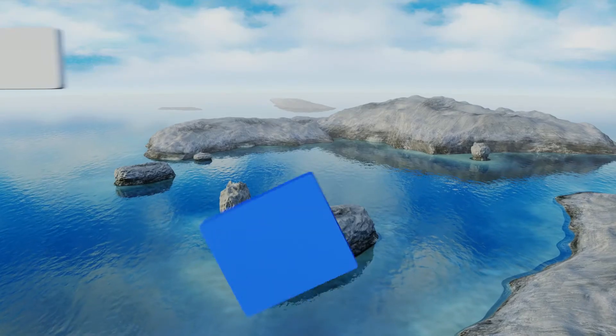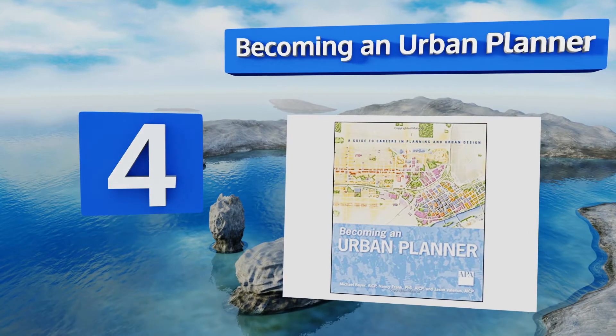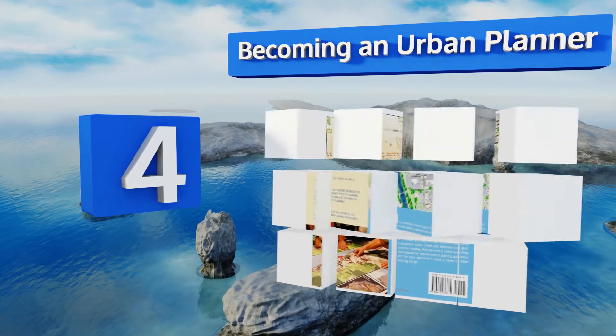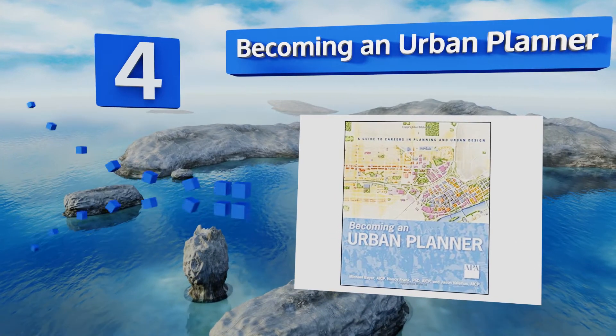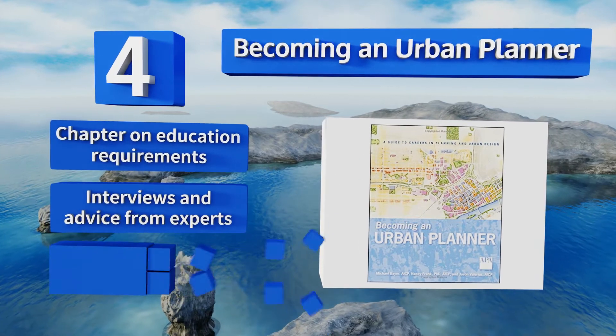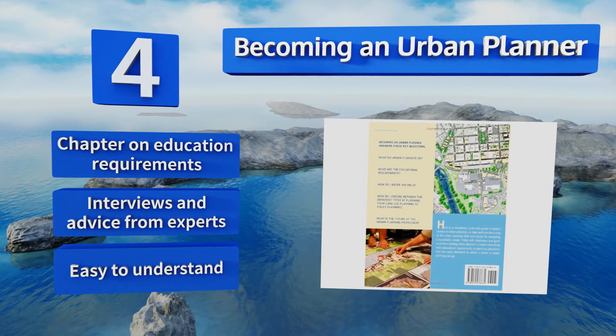At number 4, Becoming an Urban Planner shows how an interest in the field can be transformed into a lifelong career. If you're considering going to graduate school but haven't decided exactly what you want to do yet, this book might be able to guide you. There's a chapter on education requirements along with interviews and advice from experts. It's easy to understand.